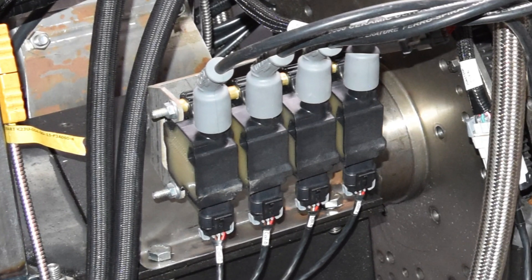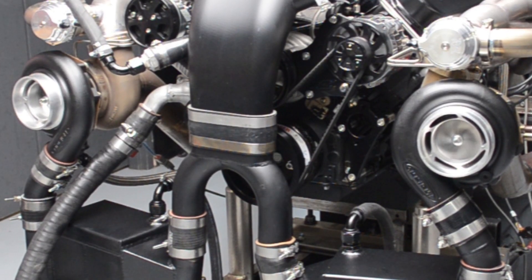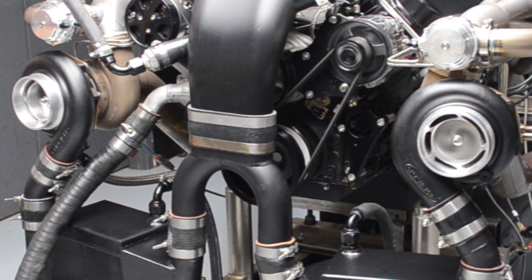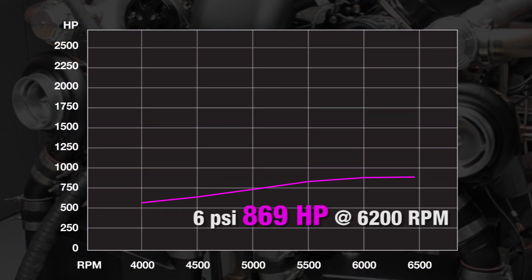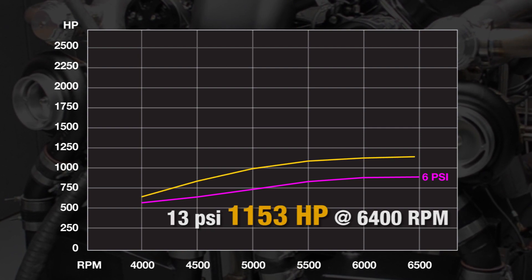Eight Holley smart coils provide the spark. Putting the 474-cubic-inch LS through its paces demonstrated the effect of boost. With a relatively mild 6 pounds of boost, it pumped out 869 horsepower. With boost up to 13 psi, the LS responded with 1,153 horsepower at 6,400 rpm.